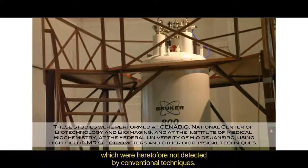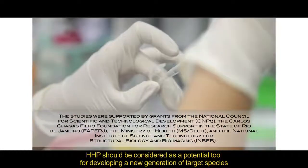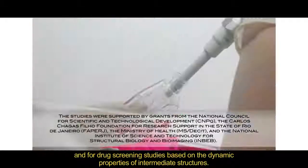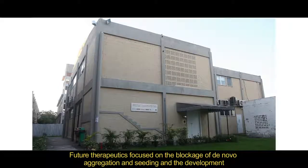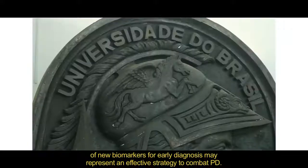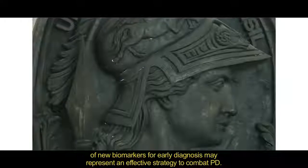which were heretofore not detected by conventional techniques. High pressure should be considered as a potential tool for developing a new generation of target species and for direct screening studies based on the dynamic properties of intermediate structures. Future therapeutics focused on the blockage of de novo aggregation and seeding and the development of new biomarkers for early diagnosis may represent an effective strategy to combat PD.